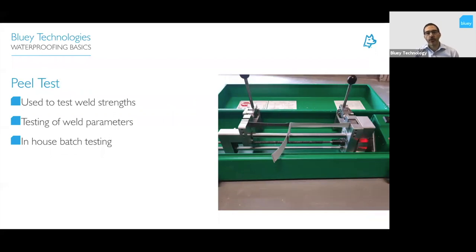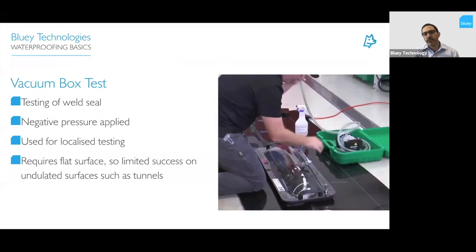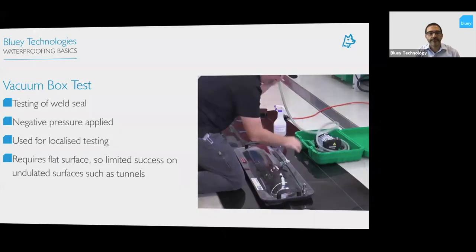On site we perform peel tests using an extensiometer — this tests the weld parameters to confirm the weld is stronger than the membrane itself. It's done regularly throughout the day of welding and whenever weld parameters change, and can also be done by hand. There's also the option of vacuum box tests — applying the box over a flat surface to create a negative pressure and check for leakages. These are less common in tunnelling due to curved surfaces, but useful for localized testing such as repairs.